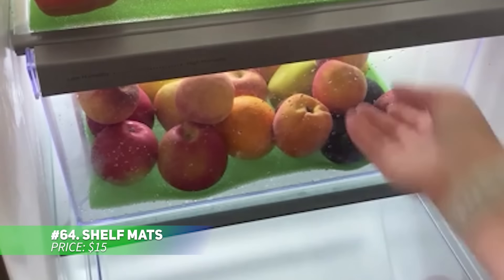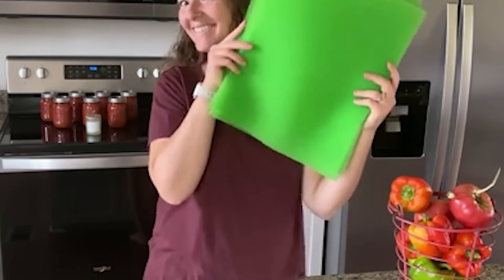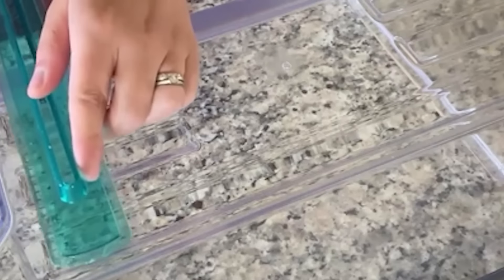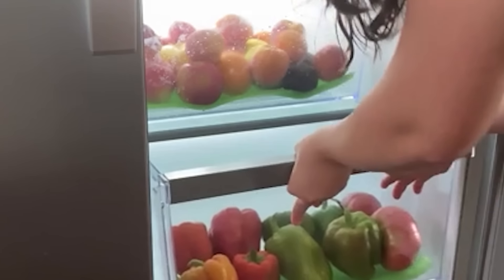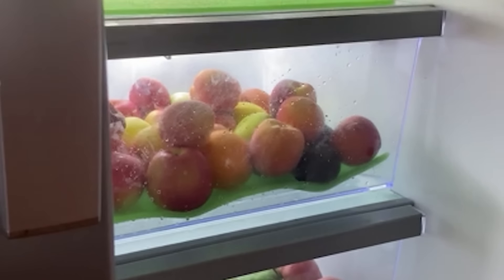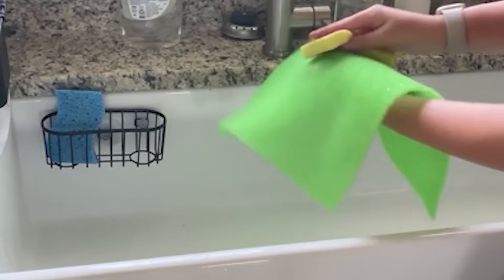These versatile shelf mats come in a set of 15, measuring 17.3 by 11.3 inches, with green, pink, and blue colors. Made from BPA-free and odorless material, they are safe for food contact. Use them to line shelves and drawers or as placemats and coasters. Their multi-use function ensures your surfaces remain clean and stylish. These mats are a practical and colorful addition to any home.